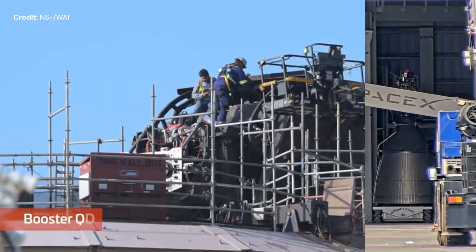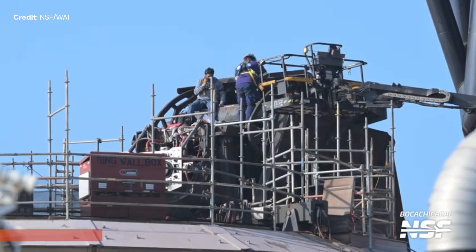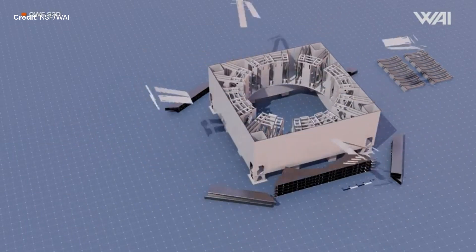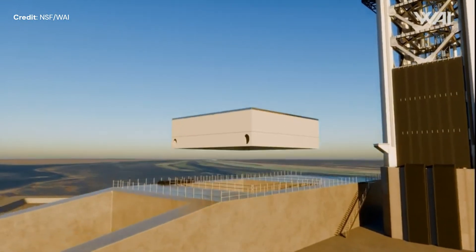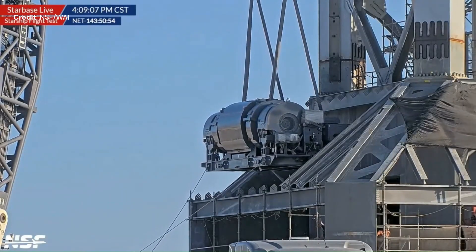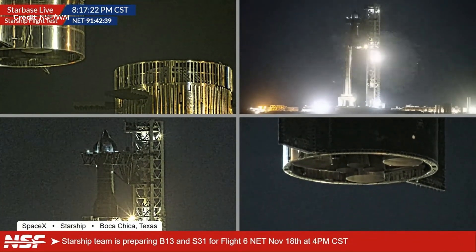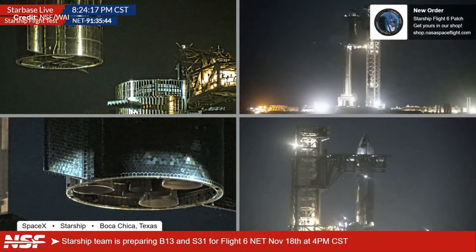At the launch site, SpaceX staff is carrying out more updates on launch mount number one and its tower. On pad number two, the launch mount is continuing assembly. Here is a render of how the square mount is looking — it contains many more improvements compared to launch mount number one, but I will not enter into details today. The drawworks has been added to tower number two. And finally, both booster number 13 and Starship 31 have been transported to the launch site and stacked up in preparation for flight test number six, expected on November 18.